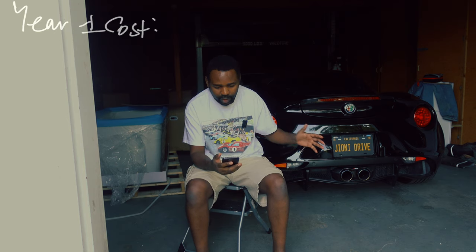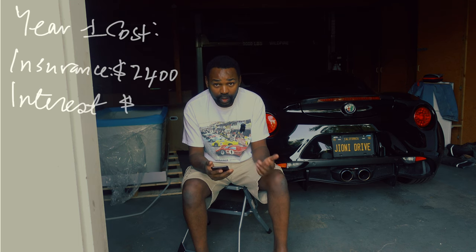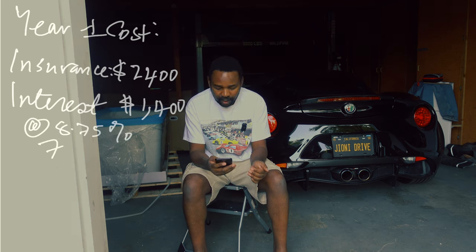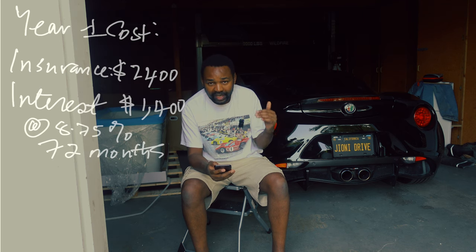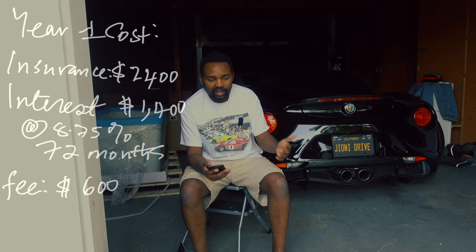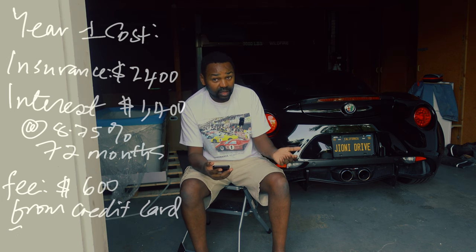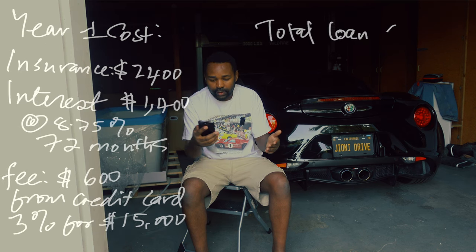For year one, I had to pay insurance, which was $2,400. I financed a $51,000 loan at 8.59% for 72 months, though I put $15,000 down. I was lucky to pay off the car in one year, and the total interest paid was $1,400. The $15,000 down payment was borrowed from a credit card at 0% APR for one year, but there was a 3% fee — about $600 for $15,000. So total loan cost was around $2,000, which is still cheap for a $50,000 loan.